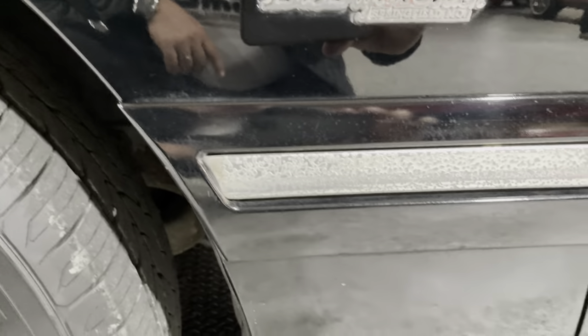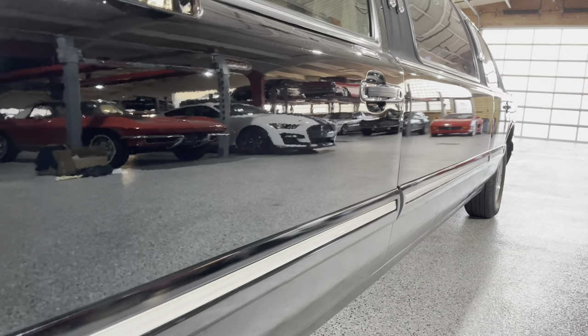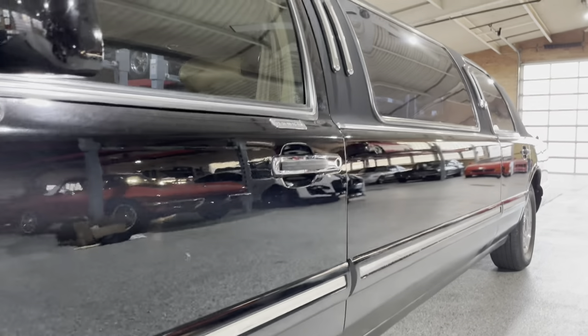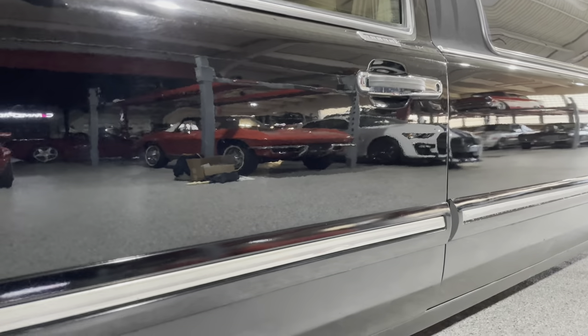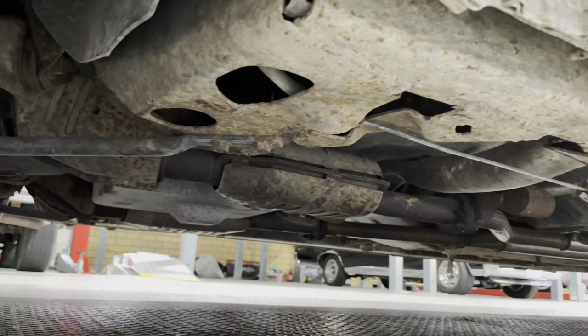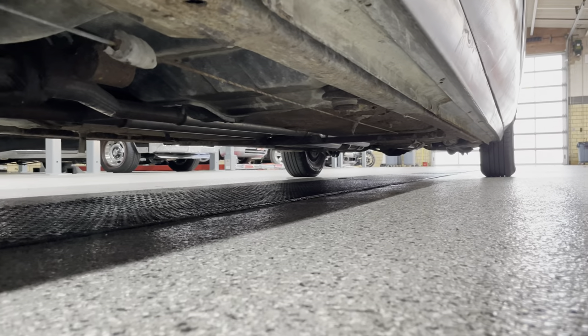Down the side here you can see the moldings are showing some age. You can kind of pan down the side of the limo — this car is really clean and really straight. I don't even see any door dings; this thing is pretty nice. The moldings do have wear all down the side there. Looking underneath the car — good condition underneath, just some surface rust, but very solid.